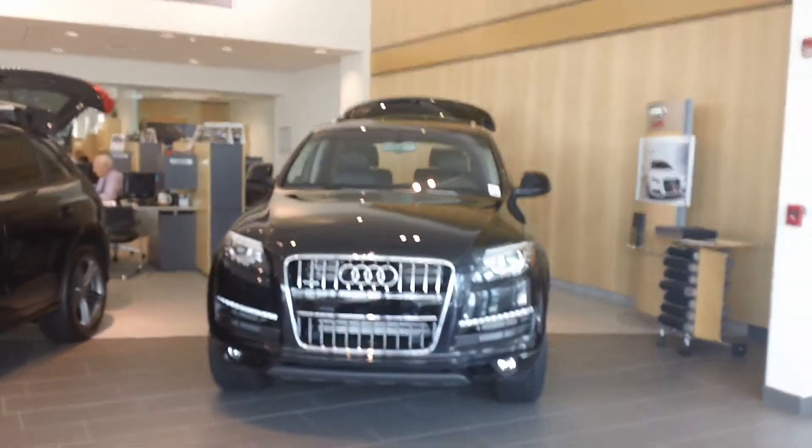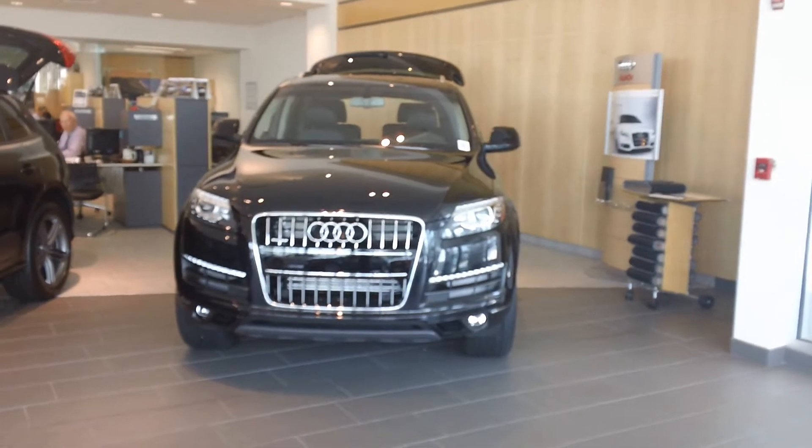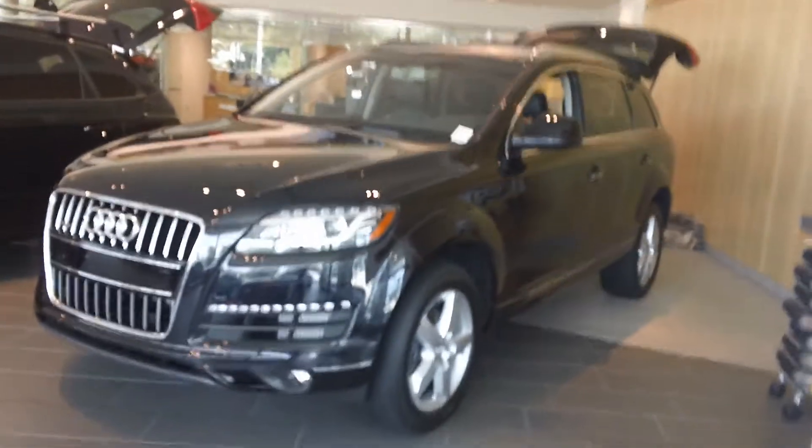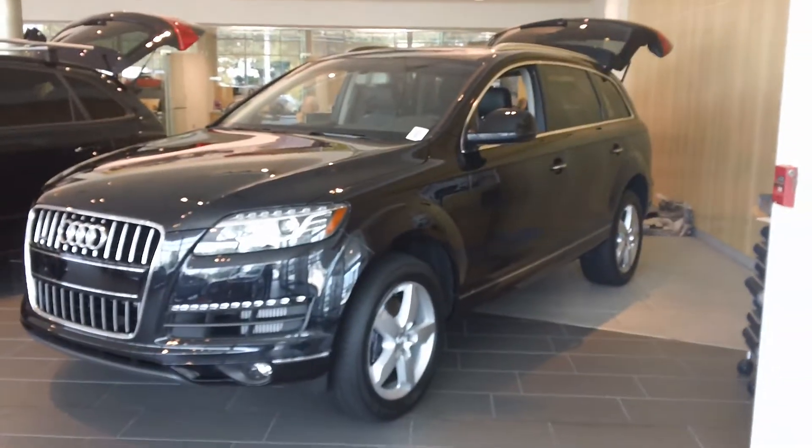Hey there, it's Fernando, Audi of Fairfield. Here is the Q7 that we spoke about on the phone. To a nice view here. This happens to be a diesel, but space-wise, gas and diesel are going to be the same.